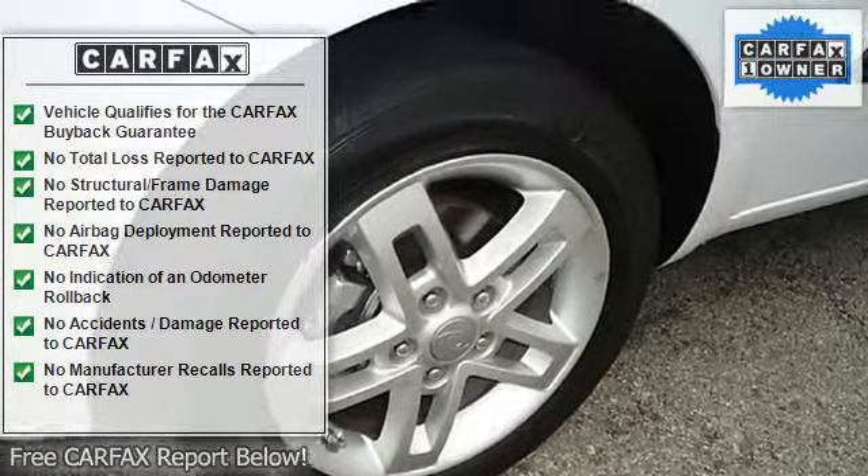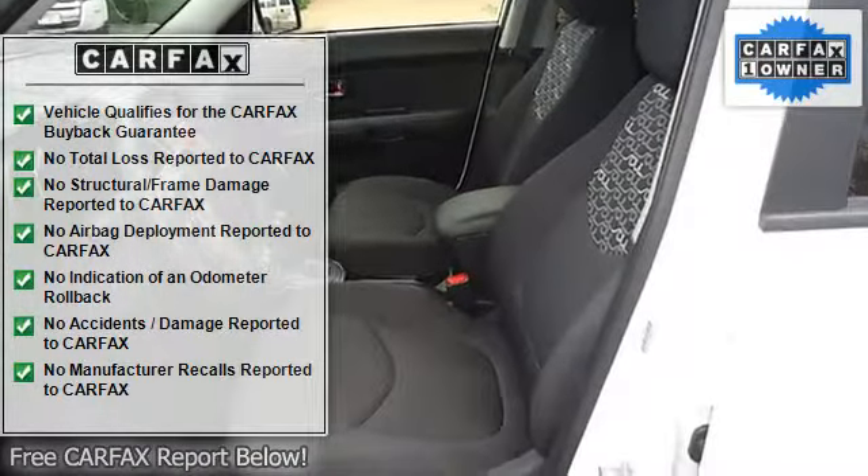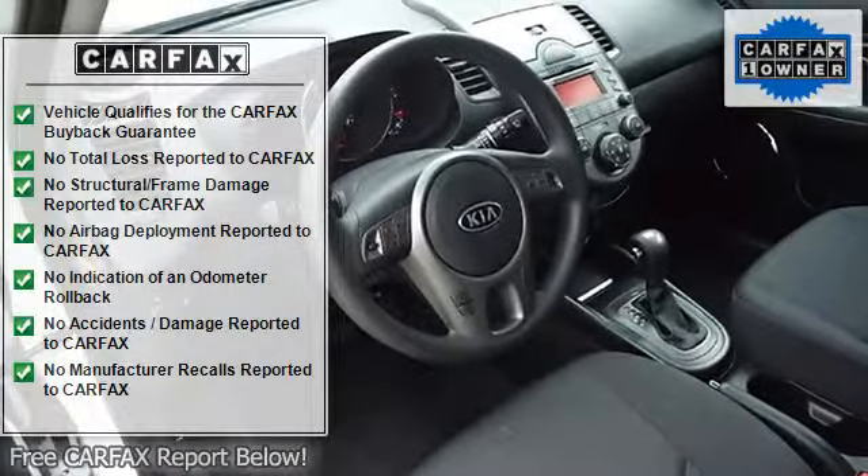Very clean interior. All electronic components in working condition. All interior components are in good working order. This vehicle is priced to sell.